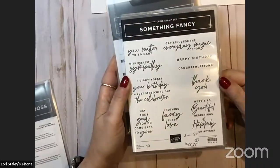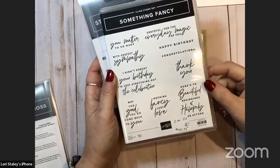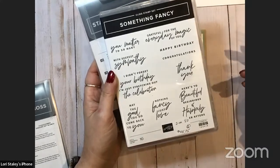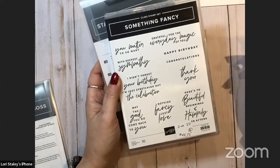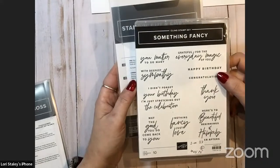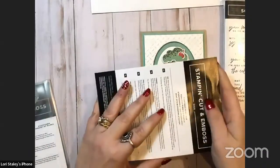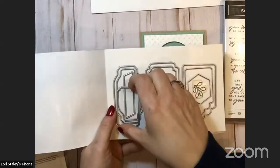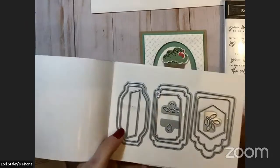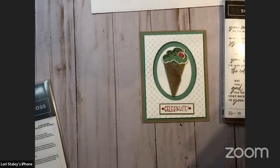The Something Fancy stamp set has wonderful greetings: 'Here's to beautiful beginnings and happily ever afters,' 'Nothing fancy, just love,' 'May the good you do come back to you,' 'I didn't forget your birthday, I'm just stretching out the celebration,' 'Congratulations,' 'Happy birthday,' 'Grateful for the wonderful magic of you,' 'You matter,' 'With deepest sympathy.' Great greetings! The Something Fancy dies that bundle with it include amazing labels, tags, and little accents. I think this one will get a very hard workout in my studio.